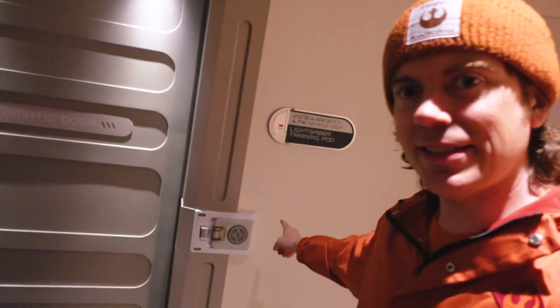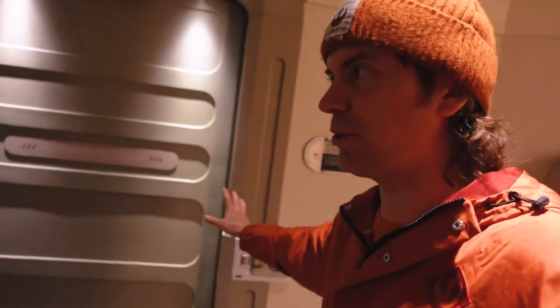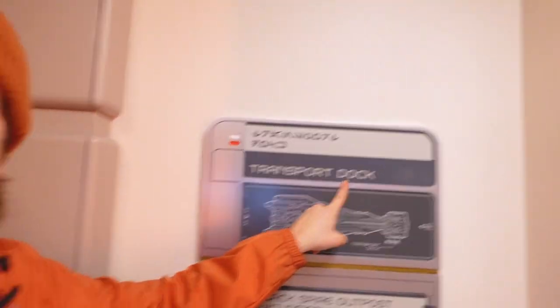This is the lightsaber training pod where you come to do all your training. This hallway is on deck four. And this room here is actually how you get to Batuu — it's a transport dock that takes you all the way to the planet. You can also come back this way to get back on board the ship at the end of the night.